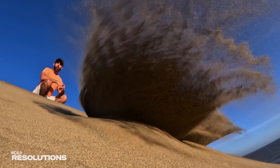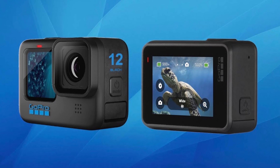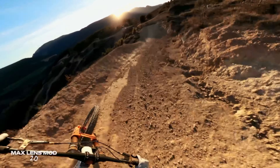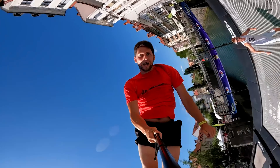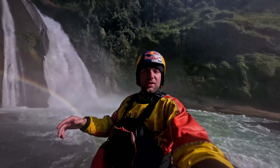Make the Hero 12 Black your ultimate sidekick. With its unparalleled image stabilization, extended battery life, and innovative features, it's no surprise that this camera is our top recommendation for adventure enthusiasts and content creators alike.